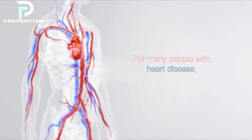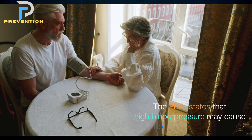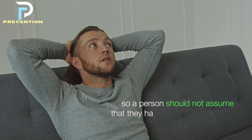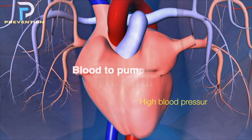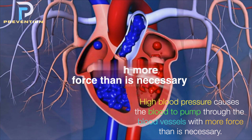For many people with heart disease, high blood pressure is the first sign. The Food and Drug Administration states that high blood pressure may cause no other symptoms, so a person should not assume that they have healthy blood pressure just because they feel fine.